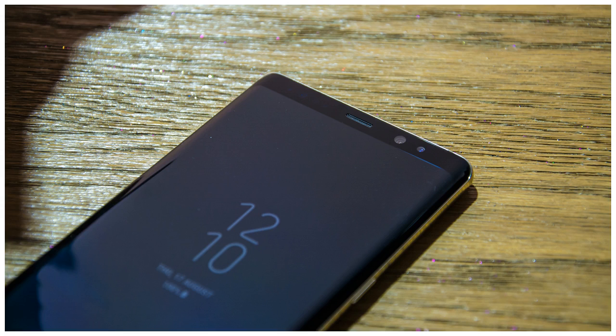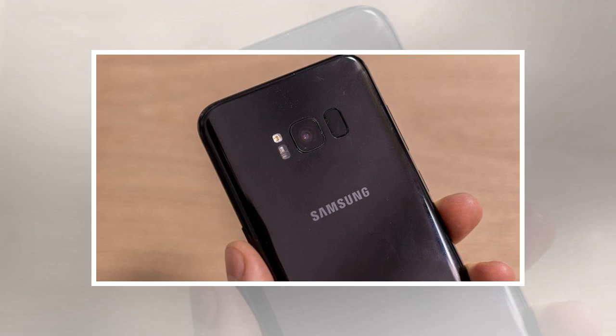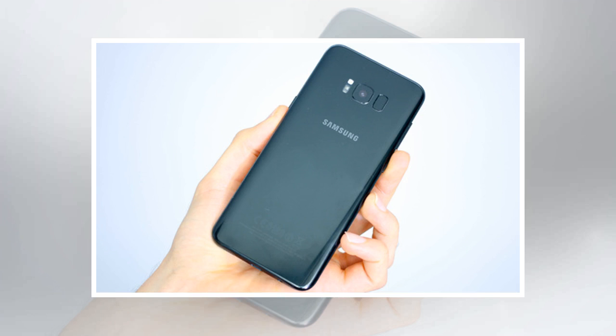Flagship-like colors for the mid-range Galaxy A devices — while the black and gold options are standard ones that shouldn't surprise anyone, orchid gray suggests the new A series phones will be extremely similar to Samsung's flagships on the design front. The 2018 A series is already getting the Infinity displays from the Galaxy S line, and having one of the same color options would bring them even closer to the company's flagship line than an updated naming scheme.